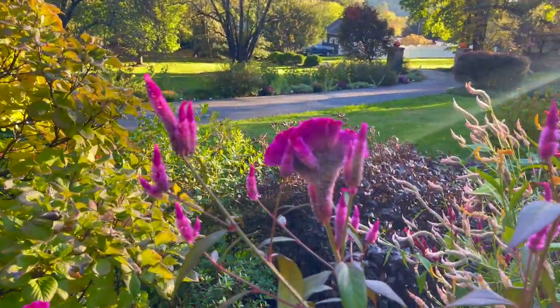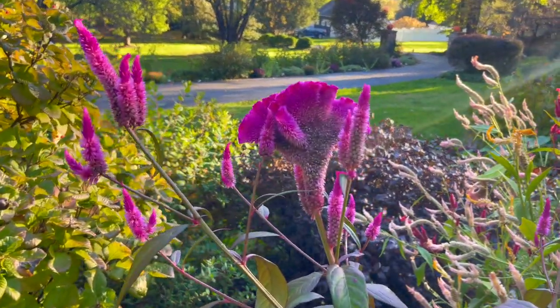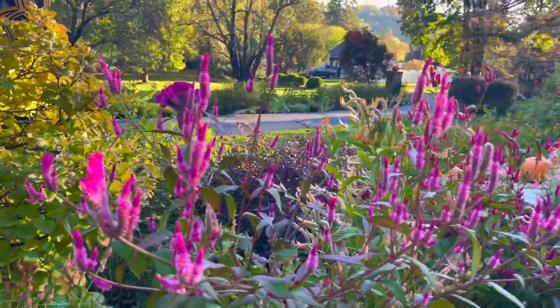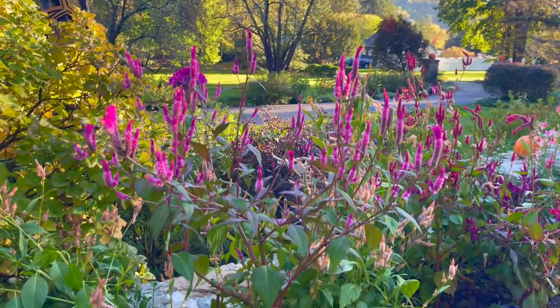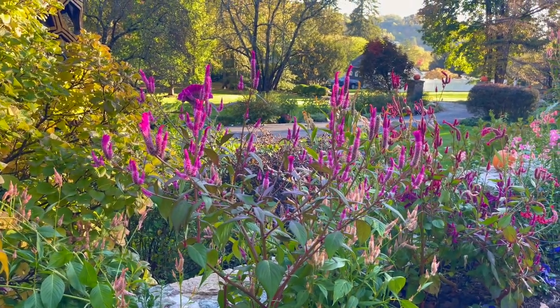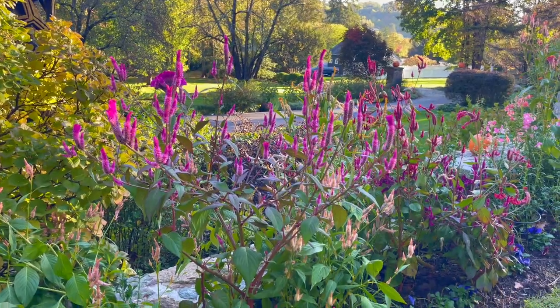Look at this one — this might be one of my new favorite annuals. You can cut it, it looks great in bouquets, it looks great in the summer, it looks great in the fall, it looks great in a wreath, and there's so much you can do with it. They're easy to grow too.